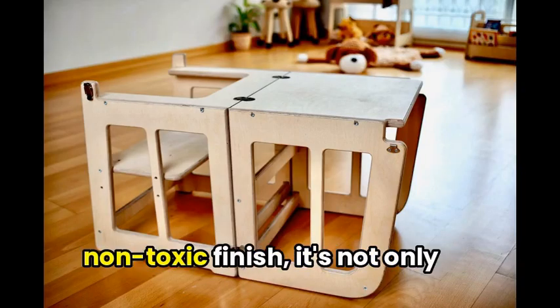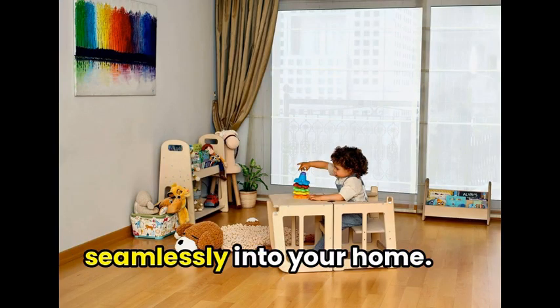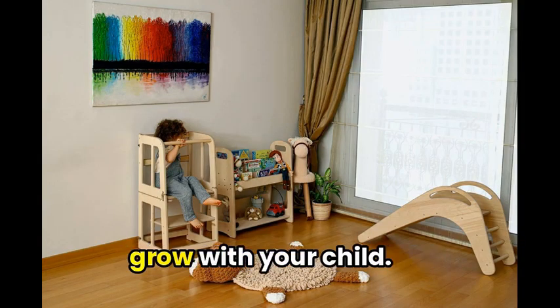Made of solid wood with a non-toxic finish, it's not only safe but also stylish, blending seamlessly into your home. And with three adjustable height settings, it's ready to grow with your child.